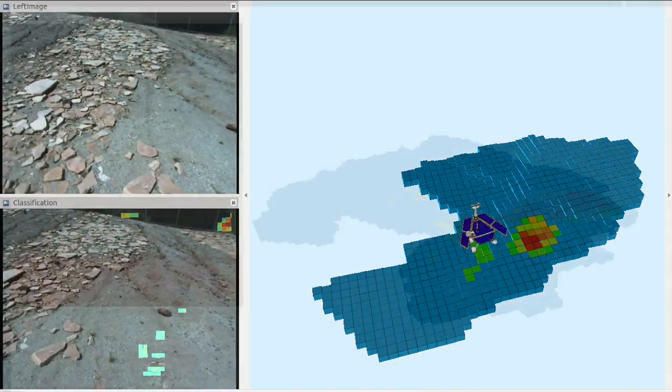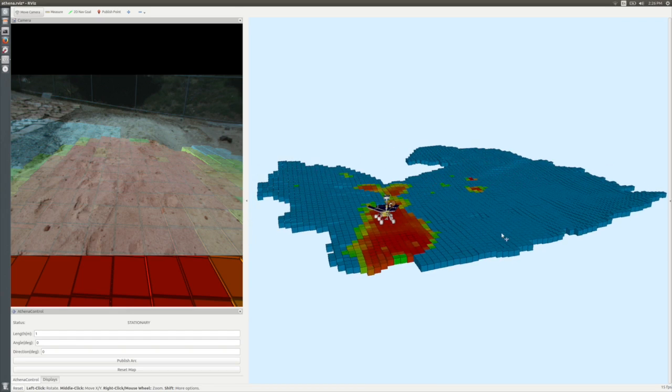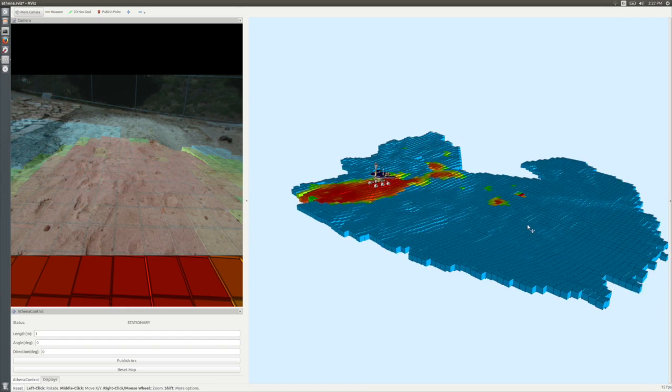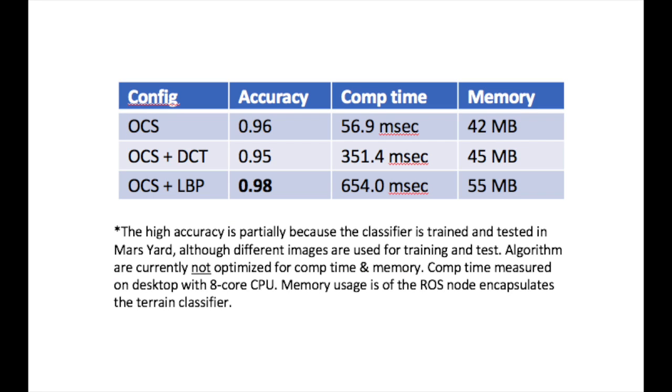A multi-class classifier which can identify other terrain types such as bedrock, cohesive soil, and rock fields is currently being developed. The classifier is based on machine learning. It was trained on more than 200 examples provided by human experts. We used a linear support vector machine, a lightweight machine learning algorithm. Over 95% classification accuracy was achieved on cross-validation.